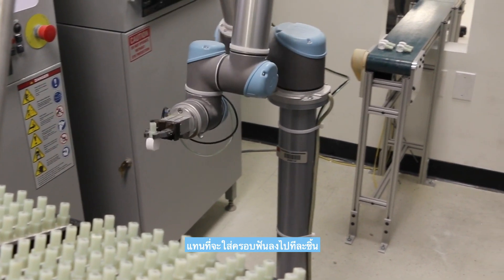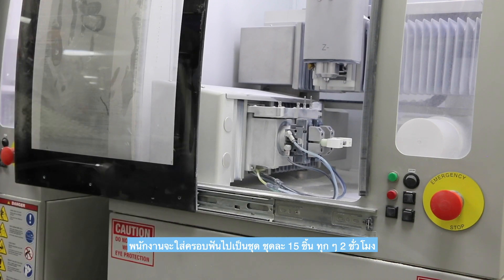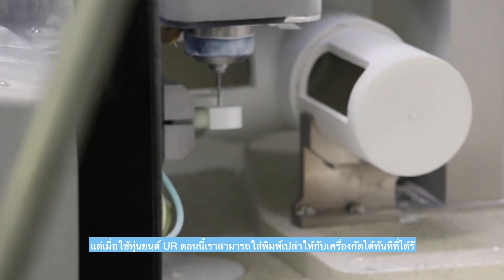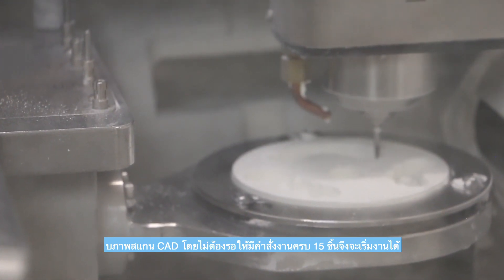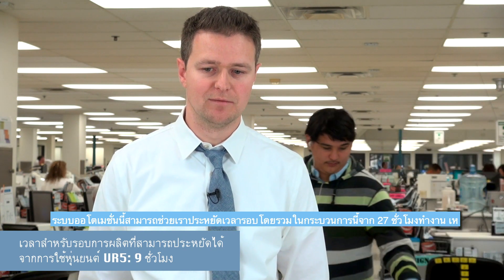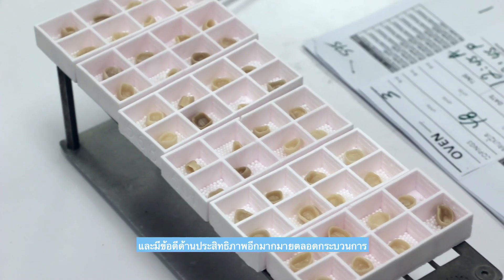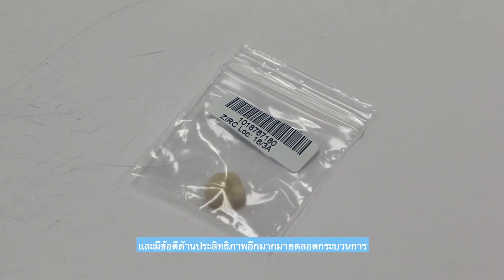Instead of having each crown inserted separately, they were inserted in batches of 15 every two hours. But with the UR robot, it is now possible to insert each blank immediately into the milling machine right when the CAD scan is received, instead of having to wait for 15 orders to arrive and then process. This automation has saved us an overall cycle time from about 27 hours of working time to 18 hours.